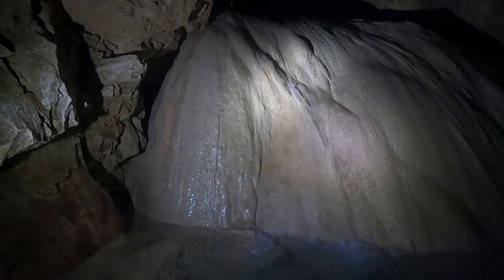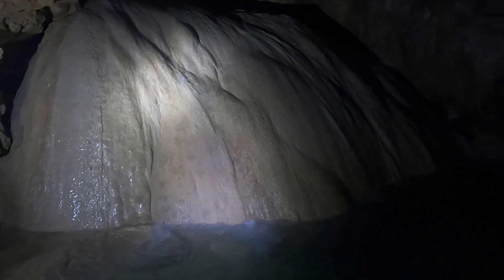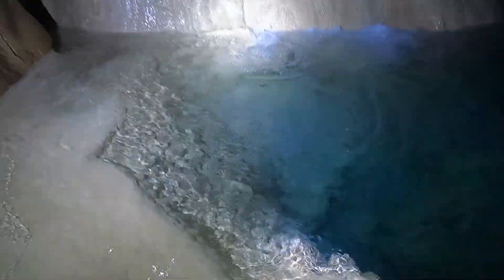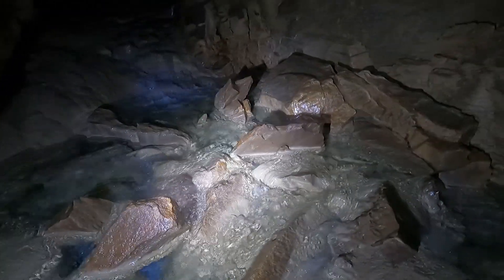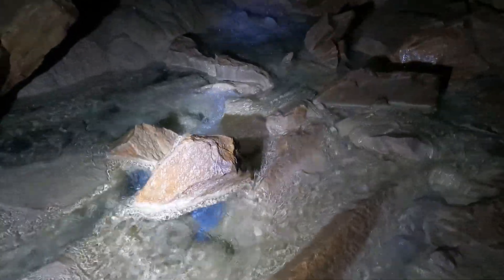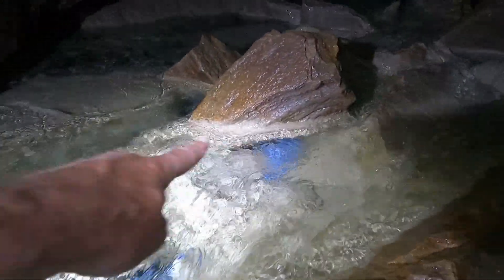Amazing flowstone — under a waterfall. Here we've got a rockfall that has collapsed a long time ago, and the calcite is starting to precipitate around it. So it's a very old rockfall.